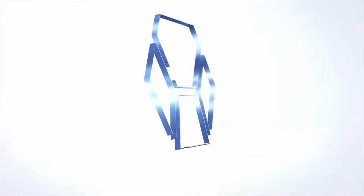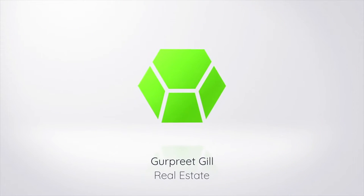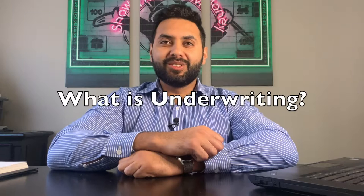So what is up today guys? Today we're going to be talking about underwriting — what it is, how to do it for a property, and why it's so important. So let's get to it.